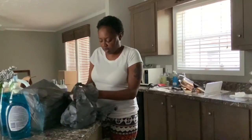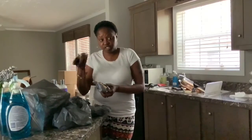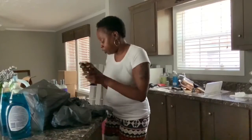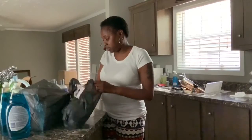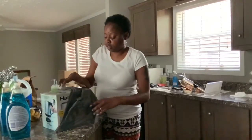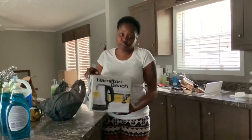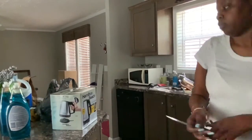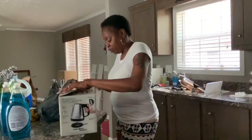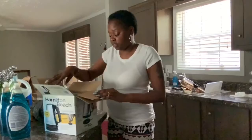I also got some Fit Me foundation, some Elf Luminous Putty Primer, some Dawn dish soap — because I only like Dawn — and lastly, an electric tea kettle. I drink more tea than coffee so I figured it was a good investment, and I've been wanting one. But yeah, my Tuesday is pretty boring. I do have to work tonight so I'm not doing too much. I'm about to eat lunch and then go to sleep, so I'll probably see you guys tomorrow.